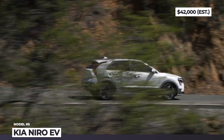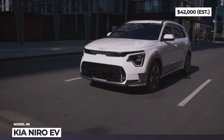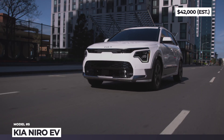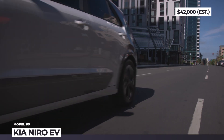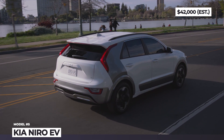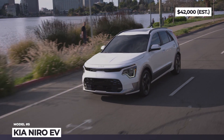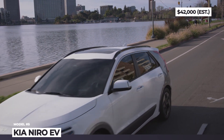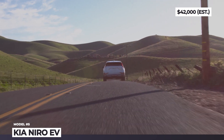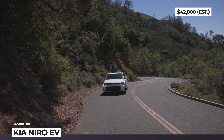The crossover looks more rugged thanks to fresh black cladding, while its rear gets vertical boomerang-style tail lights and dark painted C-pillars. Kia decided not to replace the drivetrain components of the EV, so it is still powered by a 201 hp front-wheel drive motor with 291 lb-ft. At 64.8 kWh, the battery is just slightly larger, but it does offer 14 extra miles — 253 in total.